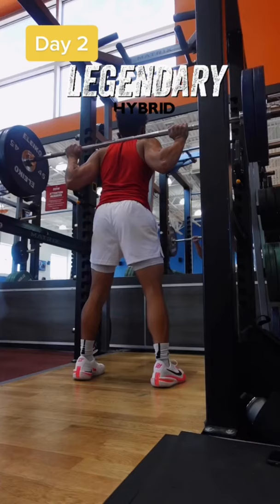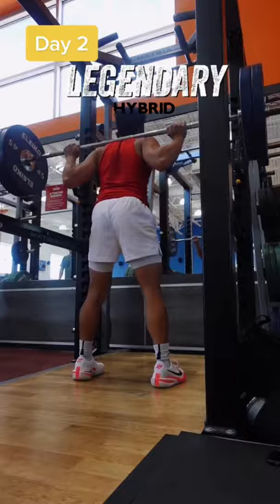Day 2 is a lower body day. I'm really trying to increase my vertical and my overall athleticism. I start off with plyos and then move on to weights.